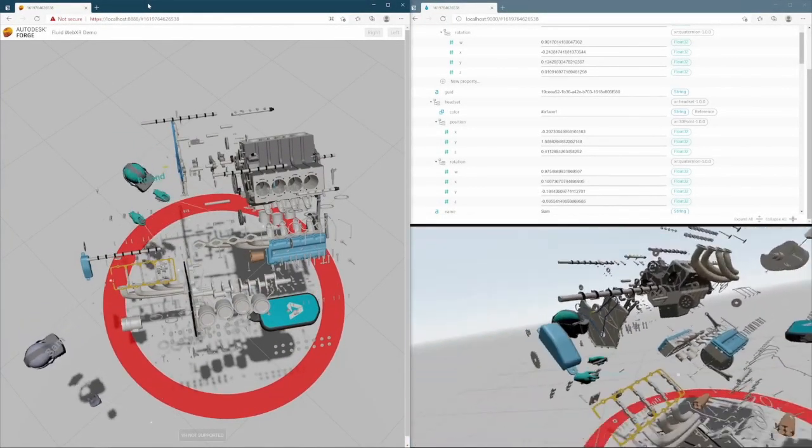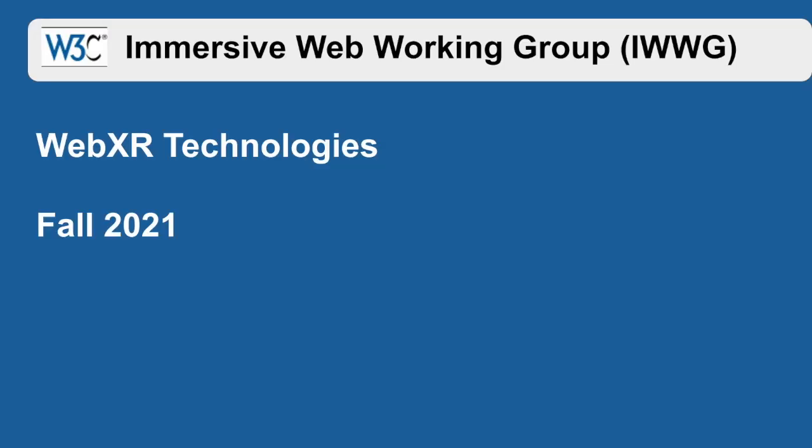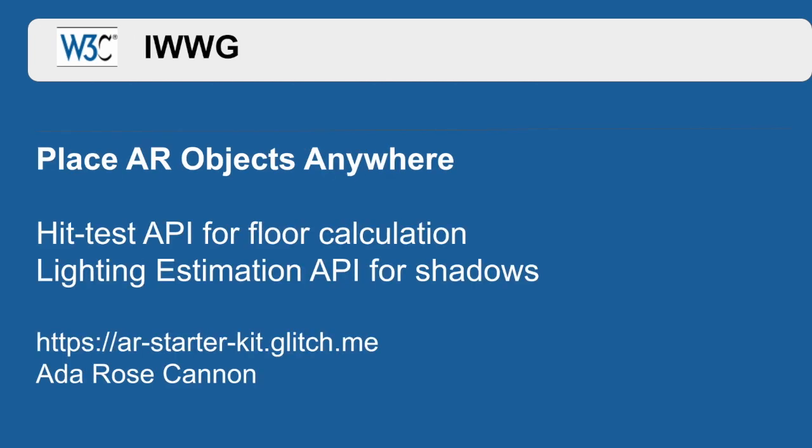Hi, I'm Ada Rose Cannon, co-chair of the Immersive Web Working Group. Today I'm going to introduce some of the new features of WebXR.